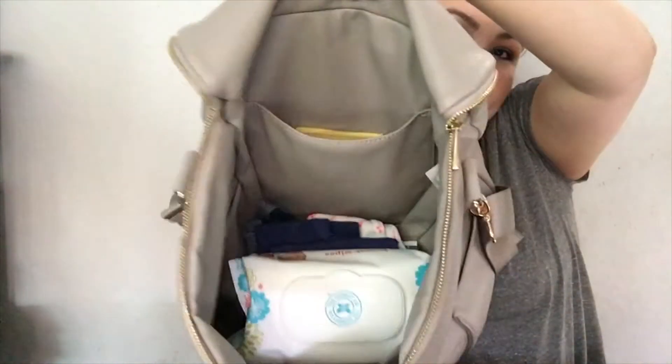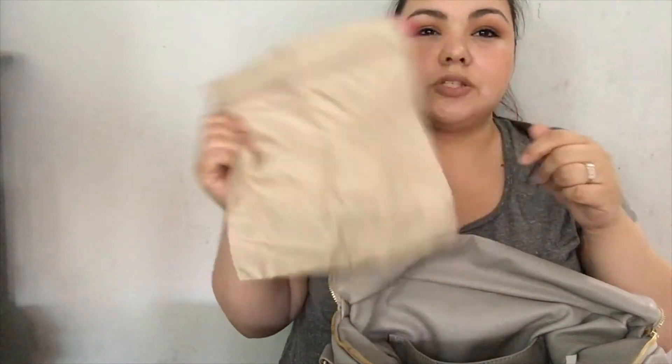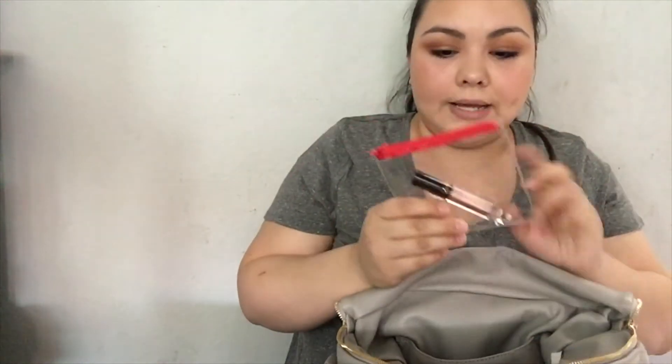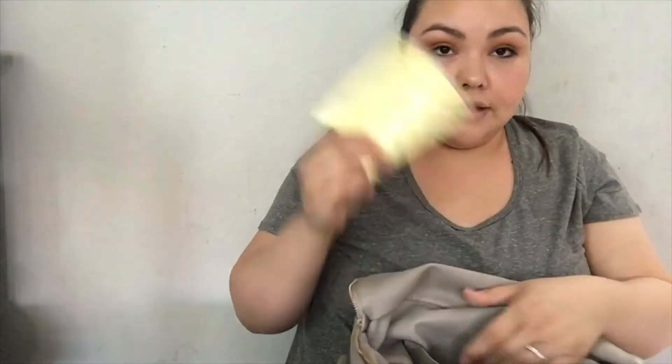In the back pocket I have a wet bag — I think that's what they're called — from my old black diaper bag. It's for any blowouts, messes, or spills so I can throw clothes in without getting my bag messy. I also have a clear bag with lip glosses and lipsticks, and I keep the girls' vaccine cards in here since I carry all their medical stuff.